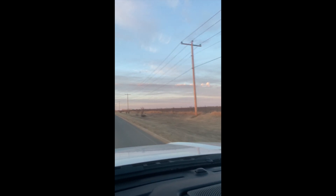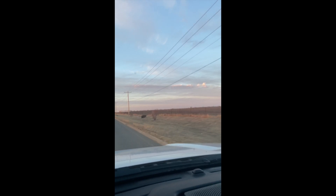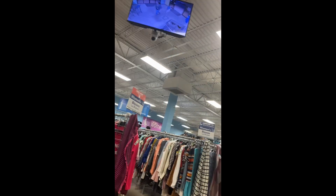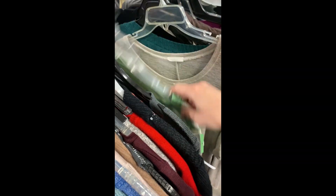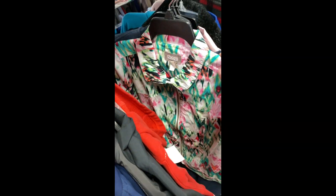Hello everyone and welcome back to my YouTube channel Willie Nice Stuff. I am Brittany Willie and today I am here with a Goodwill haul. I actually haven't been to the Goodwill since prior to COVID, so I was very excited to go check one out. I have been telling you guys that I'm about to order a liquidation palette but I am still waiting to find one that I really want to purchase, so in the meantime I went ahead and purchased some inventory how I used to at the Goodwill.